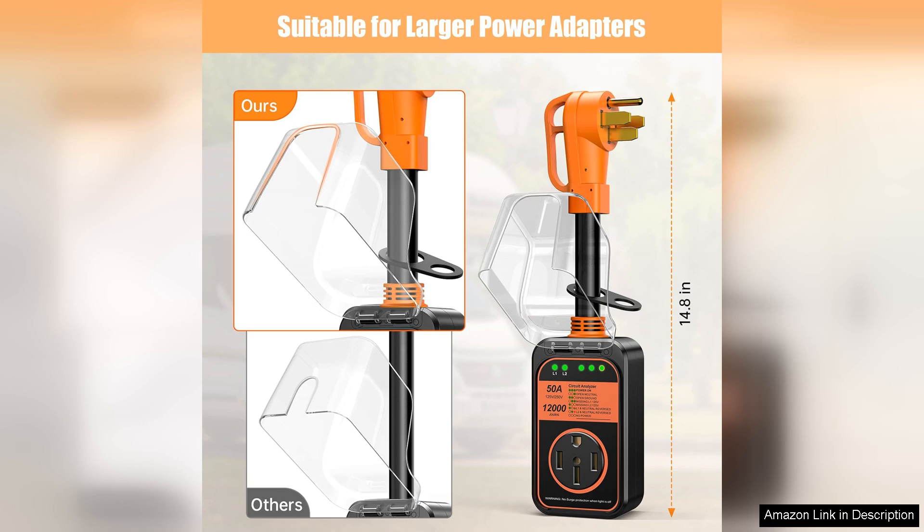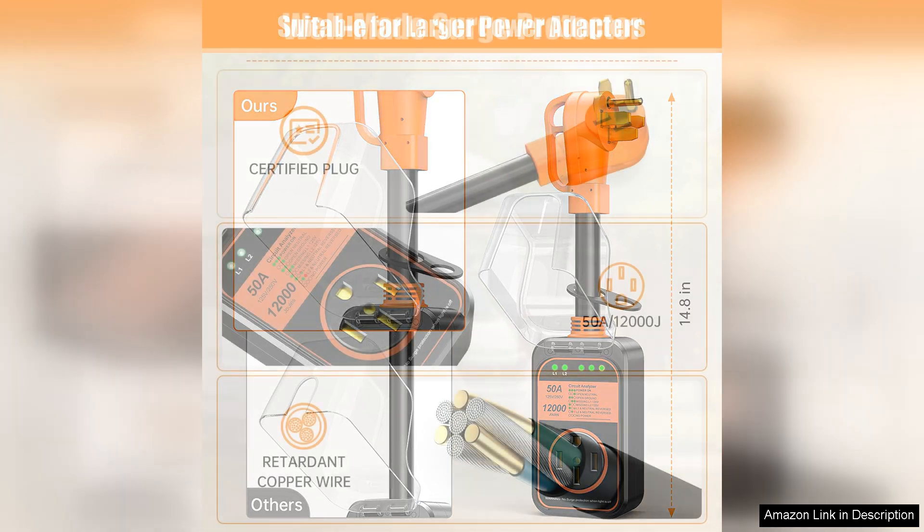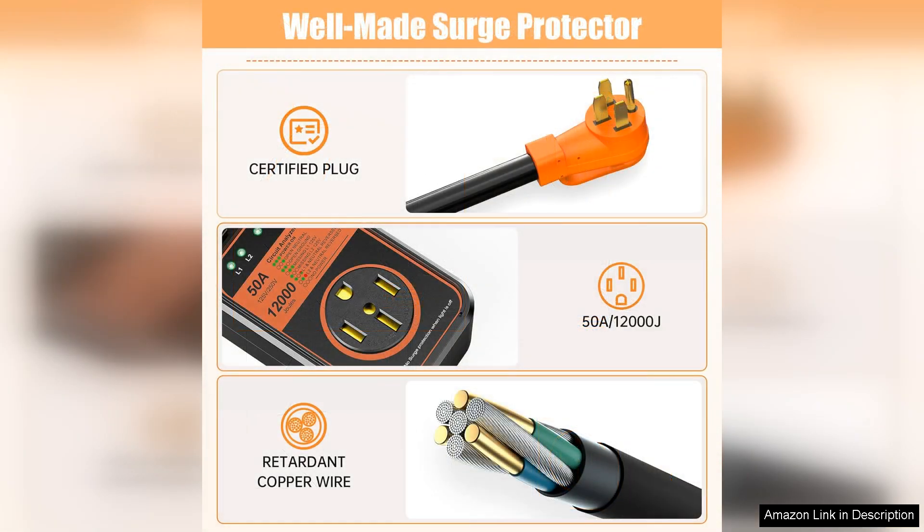One of the standout features of this Surge Protector is its waterproof casing, ensuring reliable performance even in inclement weather. Whether you're parked under the summer sun or facing a sudden storm, you can trust that your RV's electrical system is protected.